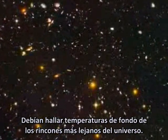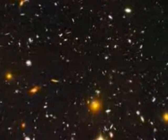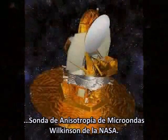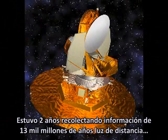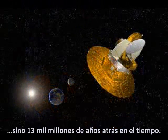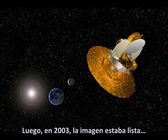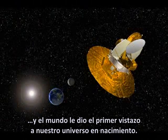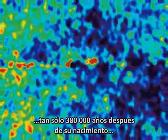They'd have to find background temperatures from the universe's furthest reaches. The instrument that achieved this was NASA's Wilkinson Microwave Anisotropy Probe. It spent two years collecting data from 13 billion light years away, which meant it was not only looking deep into space, but also 13 billion years back in time. Then in 2003, the picture was ready and the world caught its first glimpse of our universe at birth.